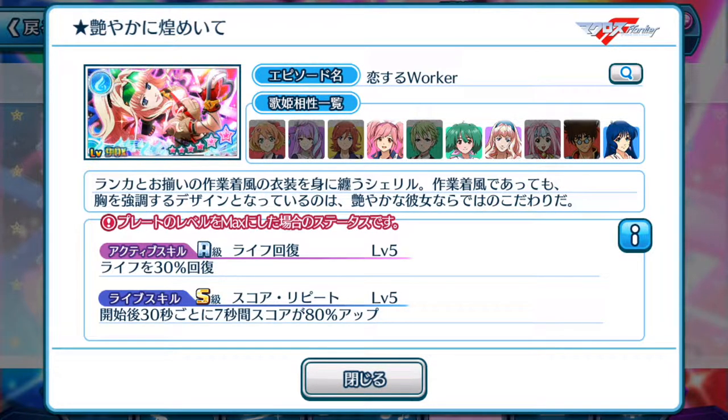Let's take a look at the live skill. At the beginning of the 30-second mark for seven seconds — this is a bit of a downer. The lasting duration for this effect is very short. Seven seconds is not very good. We have seen episode plates in the past that have done 10 to 14 seconds long. It increases score by 80% up.